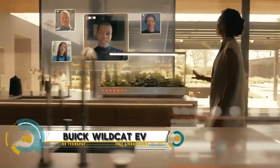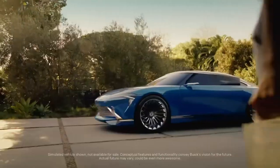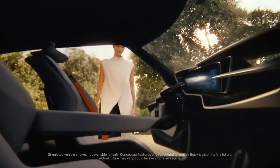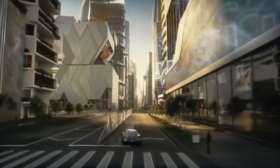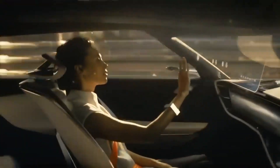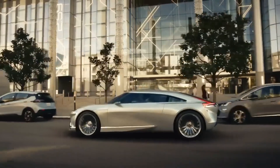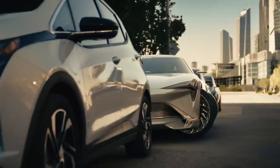The Buick Wildcat EV Concept is a stunning electric vehicle turning heads with its sleek design and innovative features. Unveiled in June 2022, this concept car boasts a low, long, and wide body with a shark-like nose and a luxurious interior, featuring a deep green color scheme, brushed and polished aluminum, and a unique dashboard design.